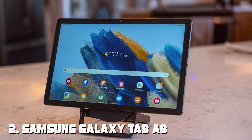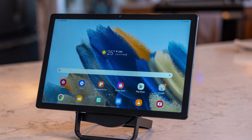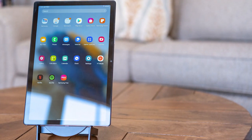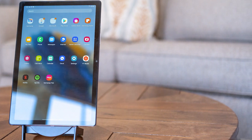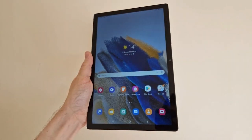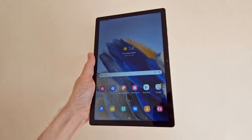At number two we have the Samsung Galaxy Tab A8. The Samsung Galaxy Tab A8 is your gateway to productivity and entertainment on the go. Featuring an 8.4-inch screen with a slim bezel, it offers a compact and immersive viewing experience that's perfect for streaming, reading, or gaming. Powered by a robust octa-core processor, this tablet delivers snappy performance.